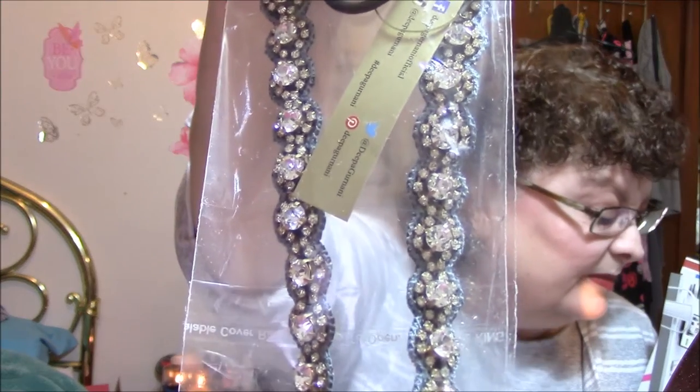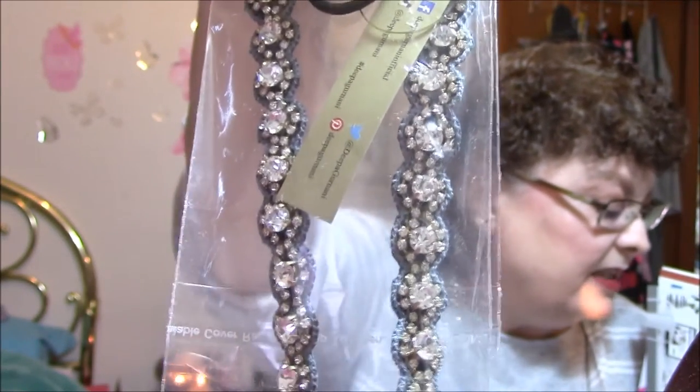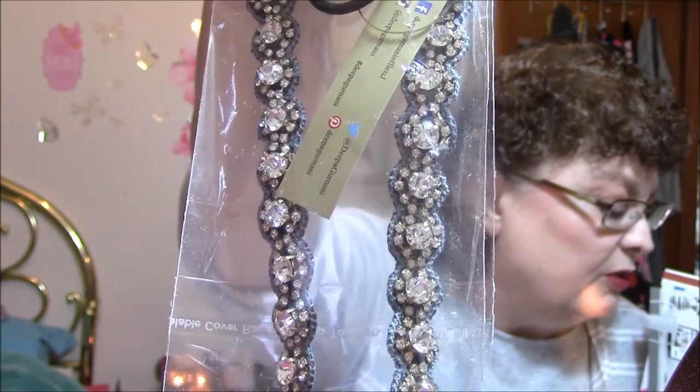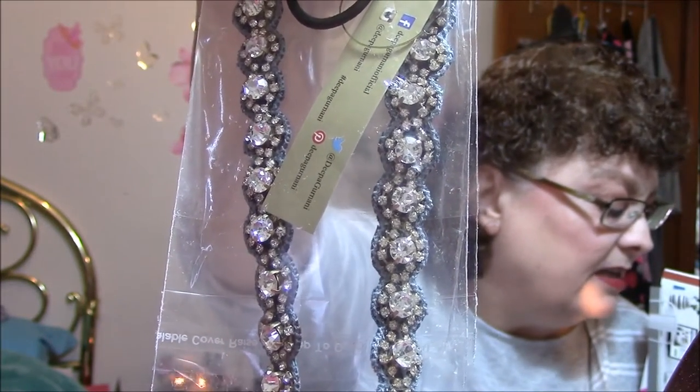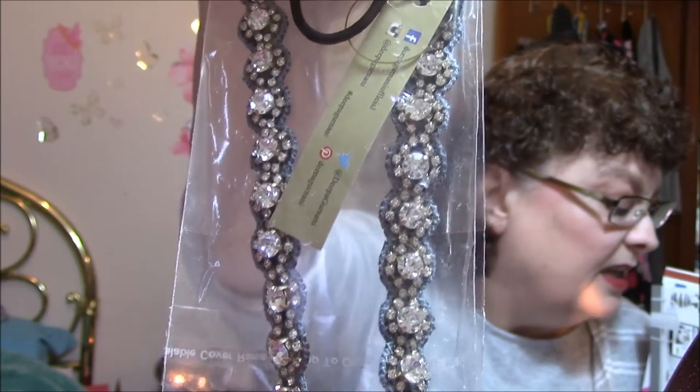Oh, how pretty! Is this a necklace? Deepa Gurnani — it's a headband! This Katie Crystal headband will make any outfit feel more festive. Handcrafted in India, the crystal detailing and elegant scallop design will be your statement piece all season. It's $56 — holy cow! It's beautiful. Wow, that's expensive.